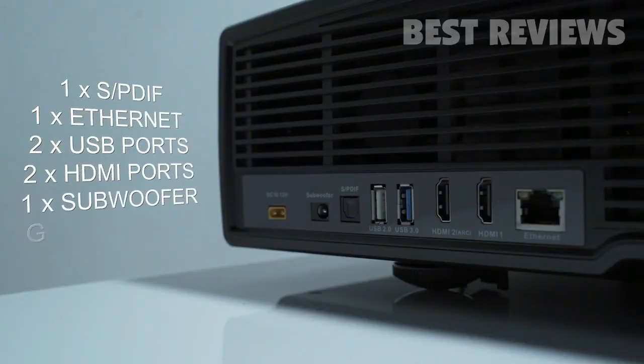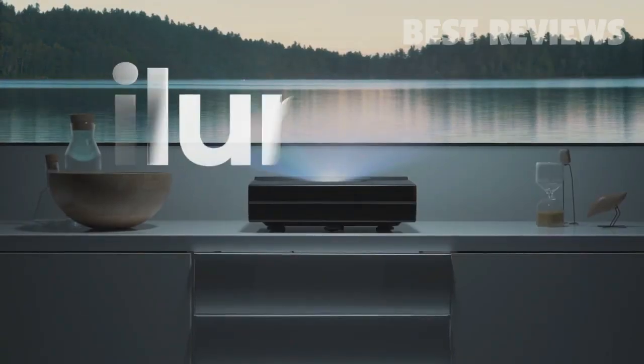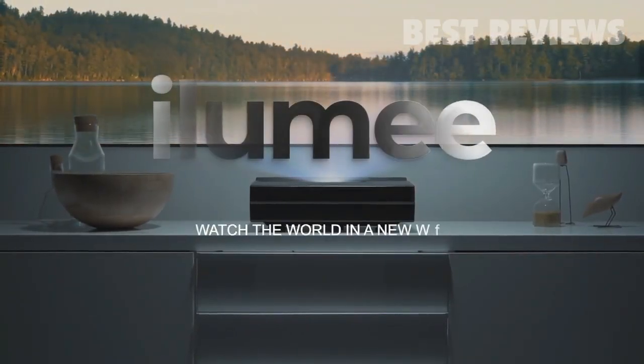Illumi has two USB ports, two HDMI ports, built-in Wi-Fi capability, and ethernet input, making it universally compatible. Illumi — watch the world in a new way.